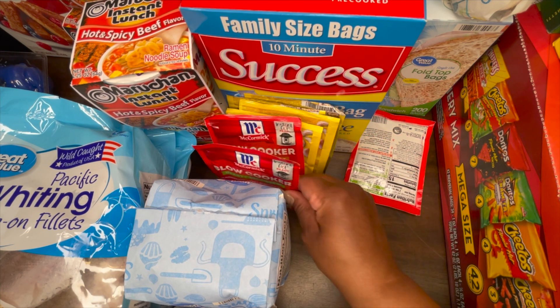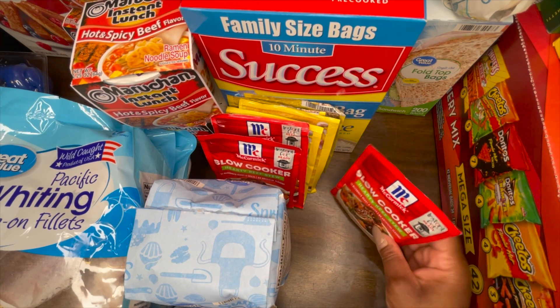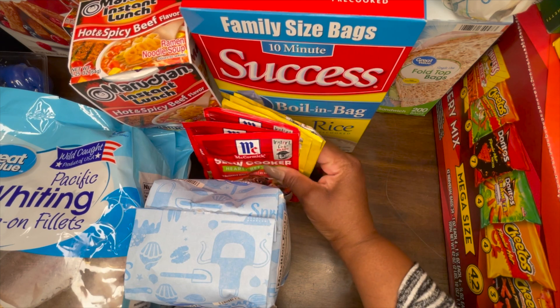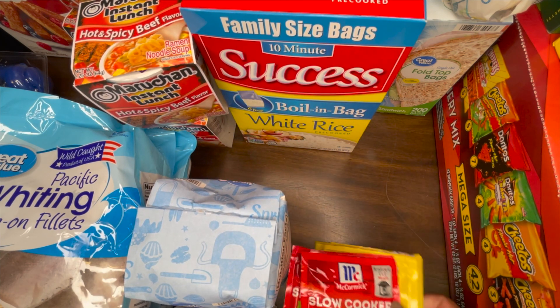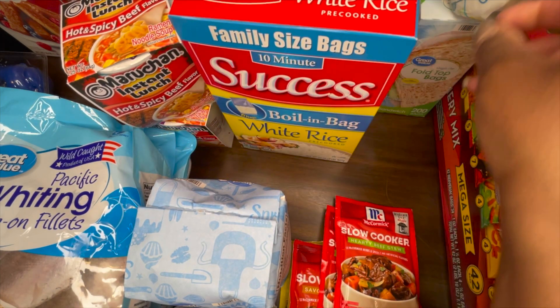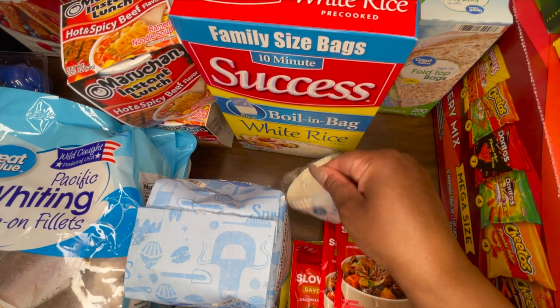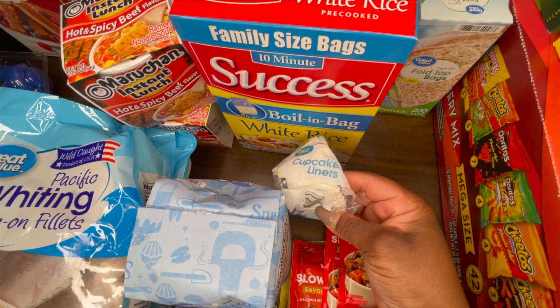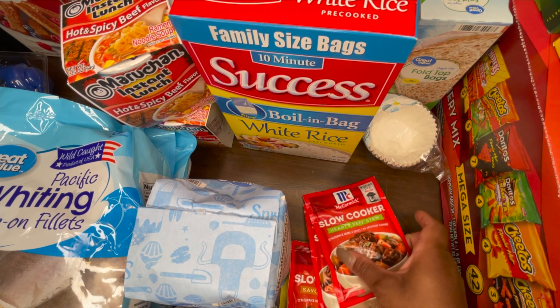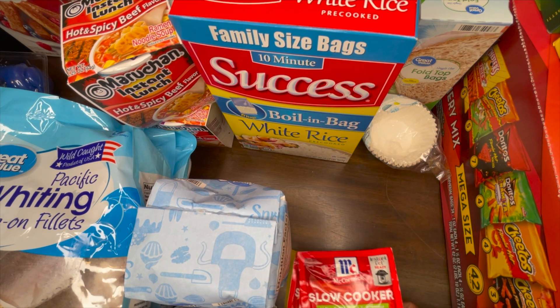I grabbed two of the slow cooker pot roast and the slow cooker beef stew as well. That's something quick I can use — when I go to work I can throw it in a crock pot and call it a day. I also grabbed some muffin liners because I'm going to make the kids some banana muffins.